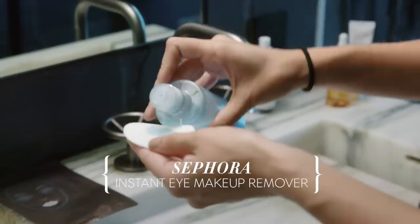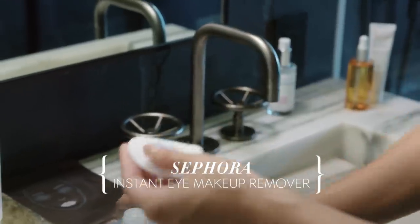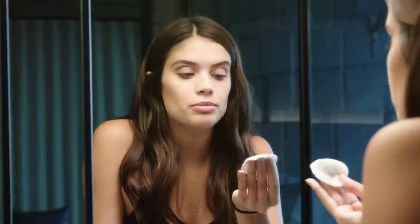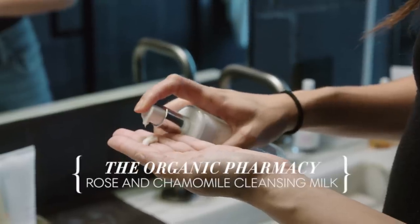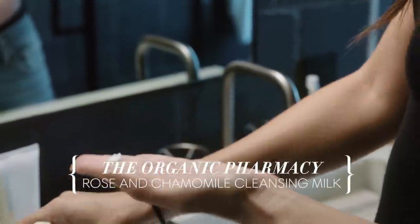Make sure you shake it a lot. I just like to dab first. I really love this product because it really just takes out everything. Now I'm using the Organic Pharmacy Rose and Chamomile Cleansing Milk. This one is great even if you're not wearing any makeup — just do it at night.